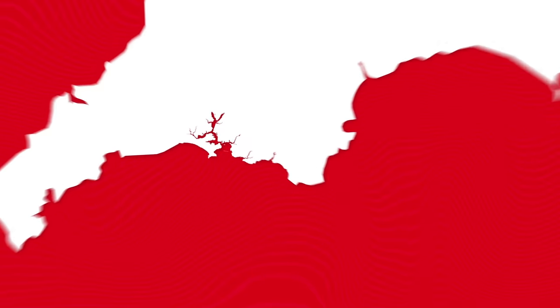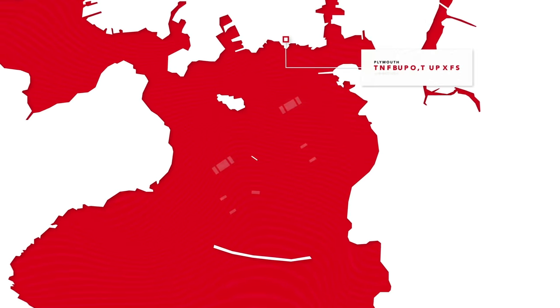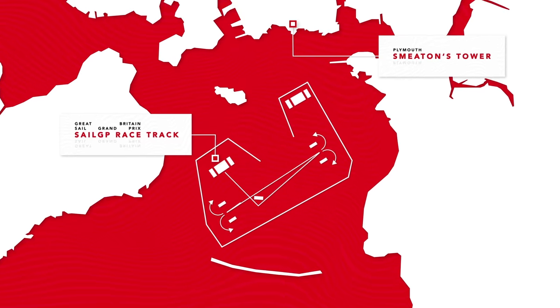SailGP returns to British shores for the first time since 2019, with the fleet of F50s racing on Plymouth Sound.